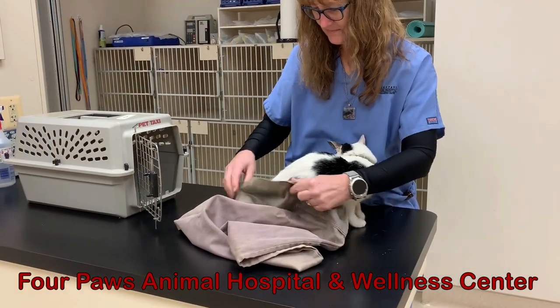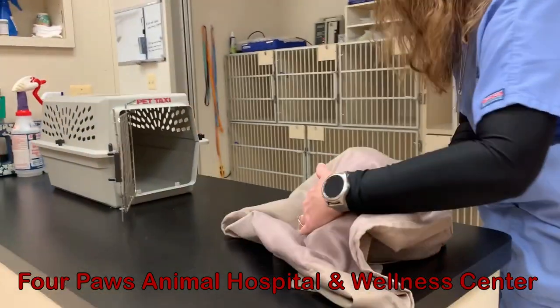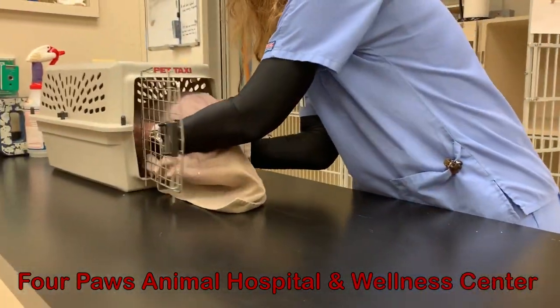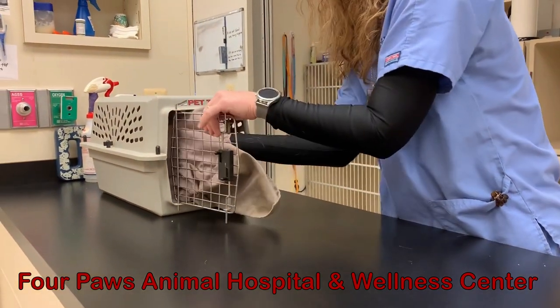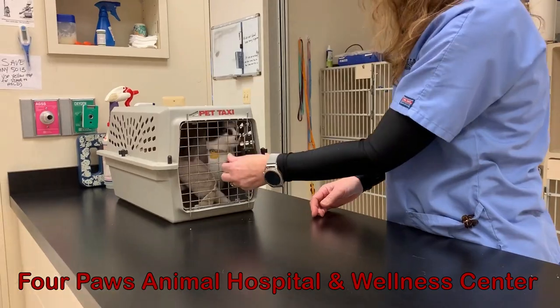Similarly, you can use a pillowcase instead of a towel. Go ahead and put your cat all the way inside the pillowcase, then place the pillowcase into the crate. There's no need to get the cat out of the pillowcase — they will get themselves out.